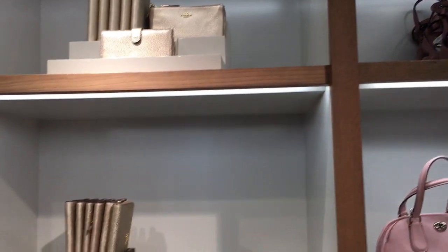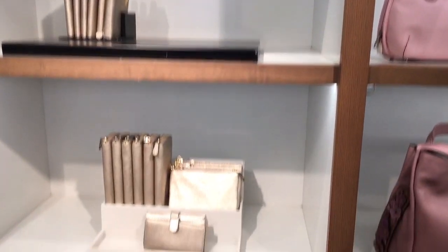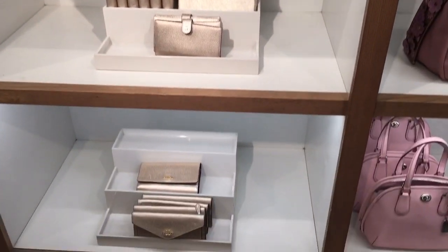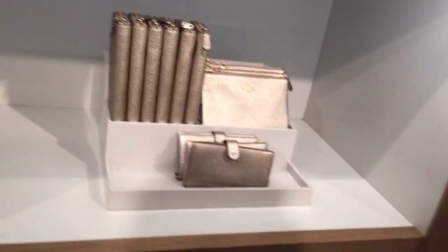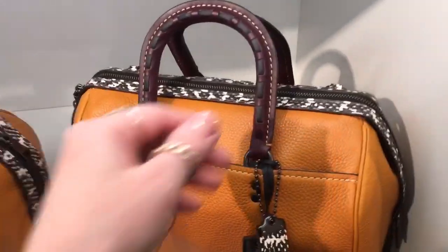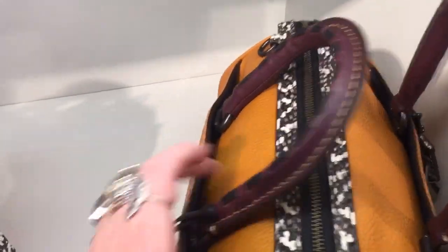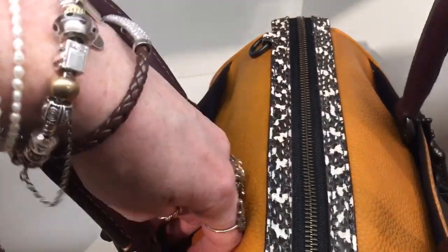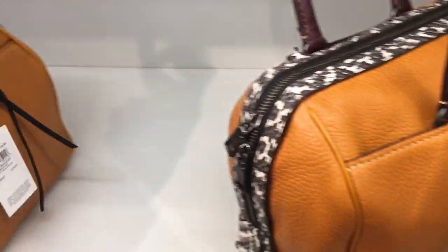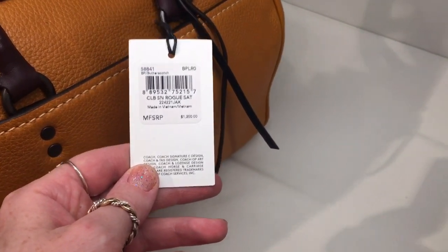Next we have some like wallets. I'm going to pick those up. We're going for stuff that's more interesting. They're pretty, but look at that — that is interesting. That is awesome. I love, love, love this. I don't see a price. Oh, this one has a price — $1,200. Oh my gosh. Didn't I tell you I have good taste?